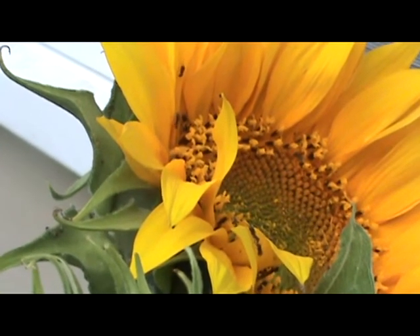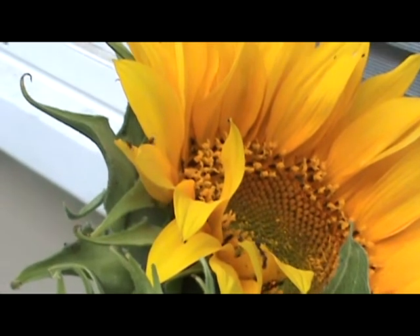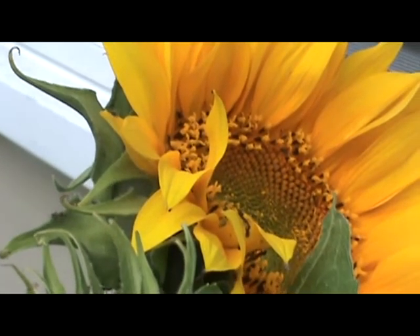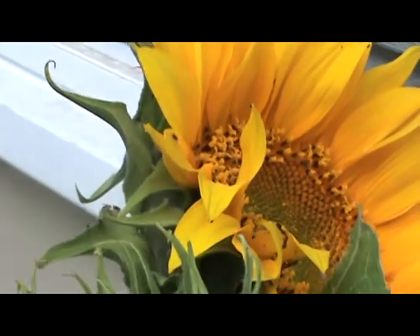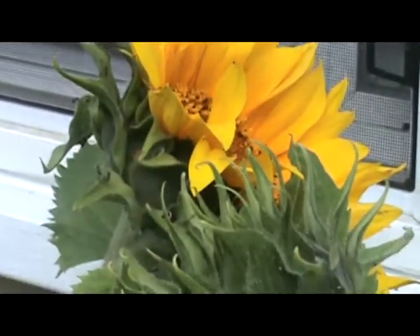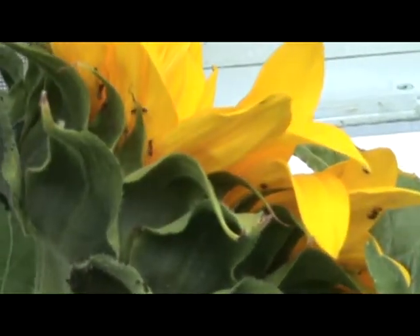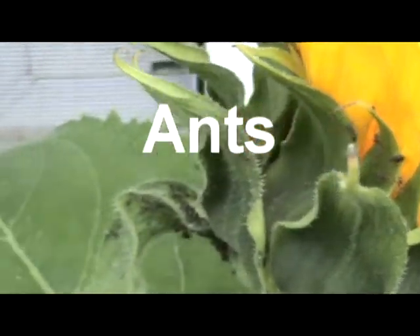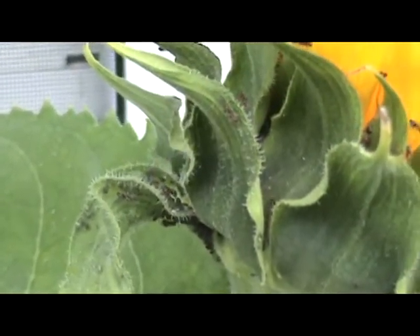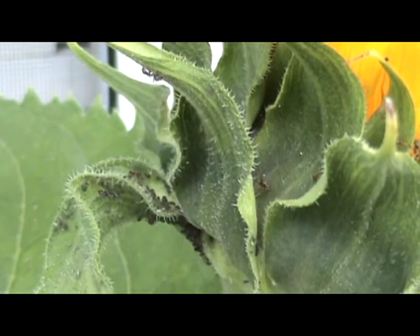This is a sunflower, and the reason I'm showing it is because it is a perfect example of symbiosis. On the back of the sunflower and crawling all around it are ants. You can also see a whole bunch of little black dots. Those black dots are another insect called aphids.